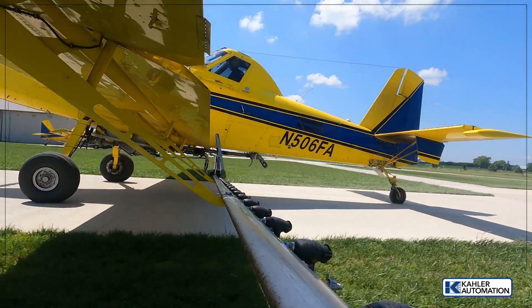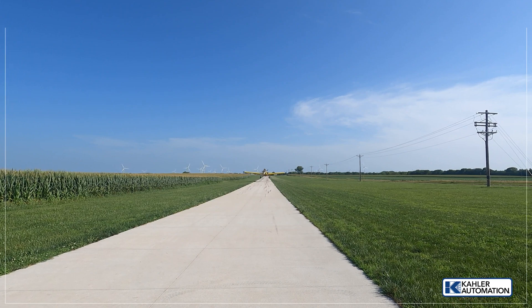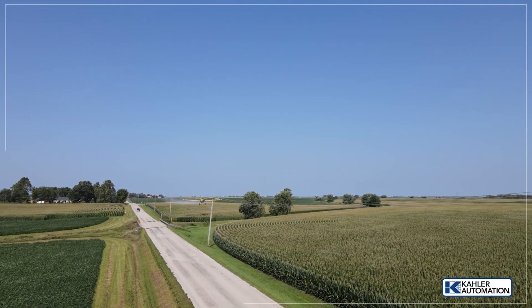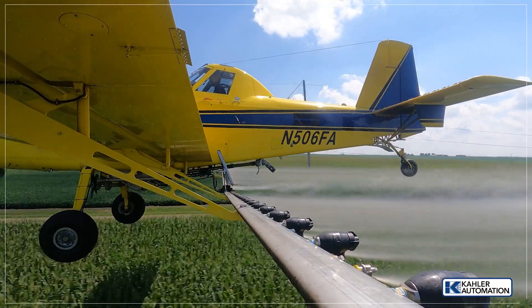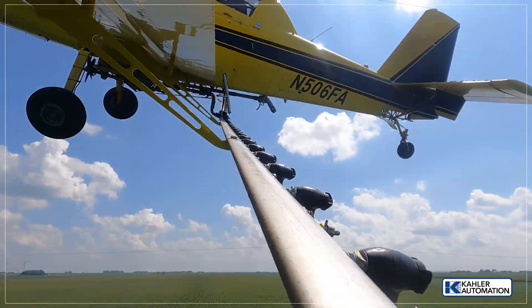In their aerial application business, the main focus is to perform crucial fungicide application on corn and soybeans in the summer. The application window is very tight, and they need lots of planes to cover the acres. The prior loadout system in the building was outdated and slow, so they needed to gain efficiency to maximize the number of acres they could apply.